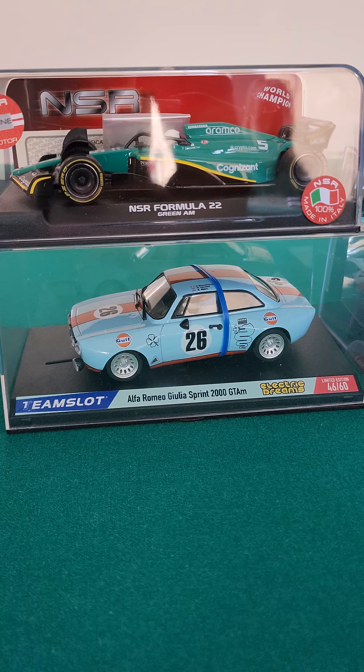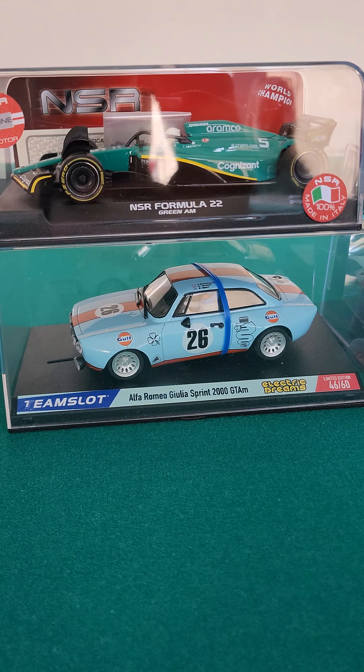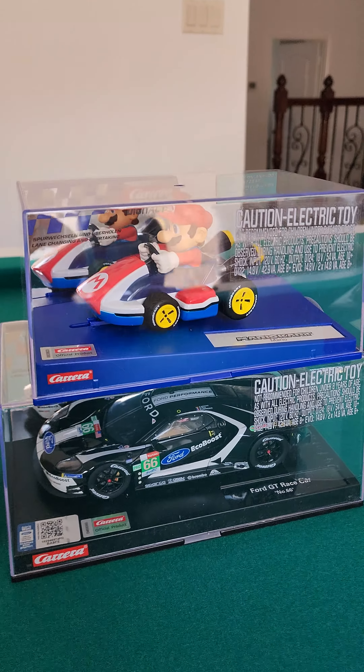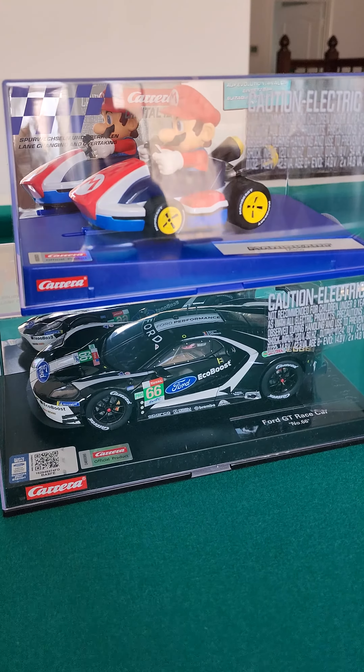And the Pink Pig to add to our 917K fetish, as if we don't have enough of them already. Really really cool looking vehicle though. And these are our first Thunder Slots, first NSRs and our first Scale Autos.